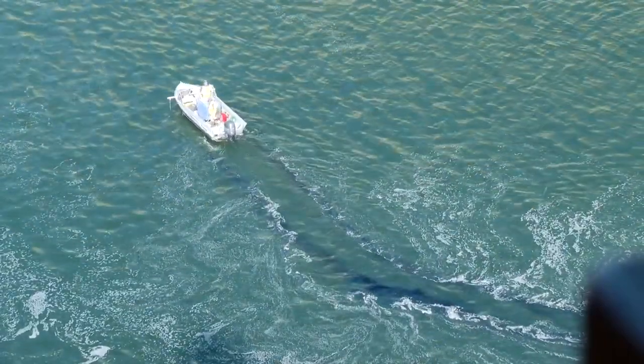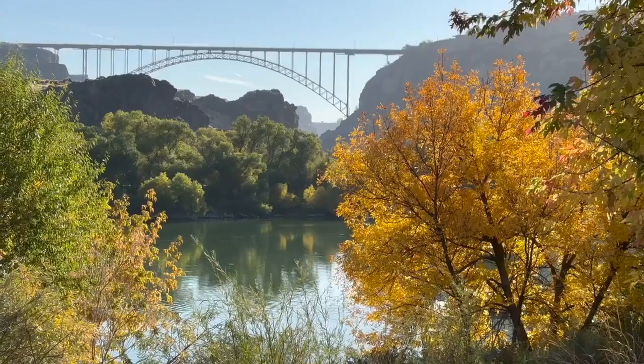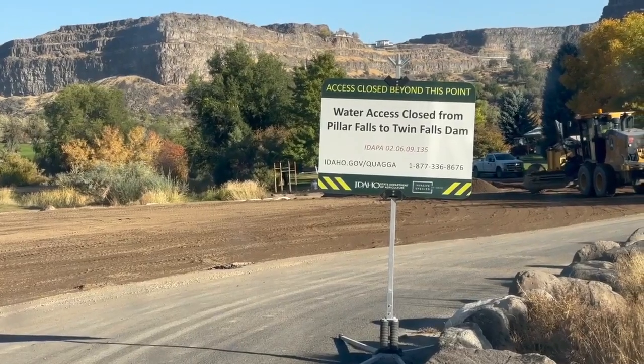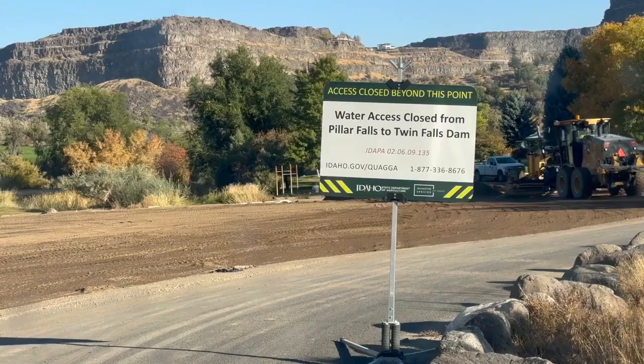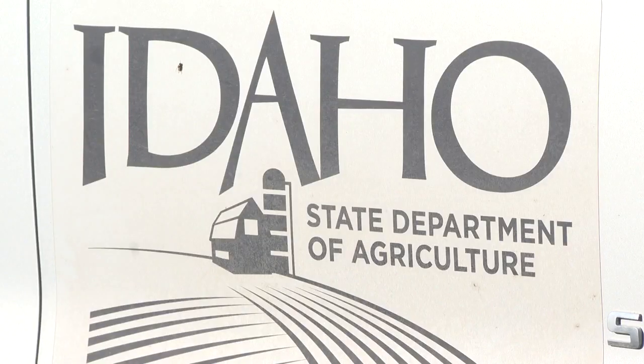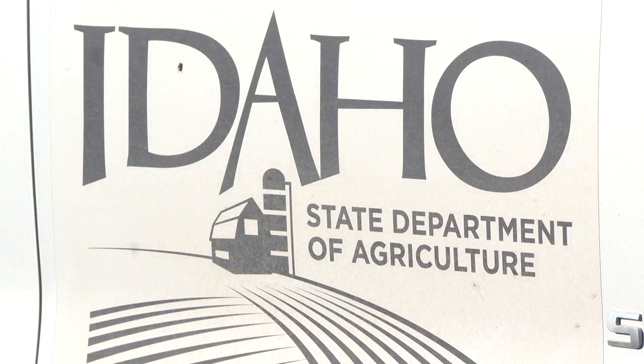It's not surprising a second treatment is needed, but officials say monitoring will continue next year to make sure they got them for good. This river is the lifeblood of the state for many people and many reasons — it's used for agriculture, hydropower, and recreation, and it sustains aquatic life. The goal is to make sure the mussel problem is addressed so it doesn't impact all of those things, and officials appreciate everybody's support and understanding.